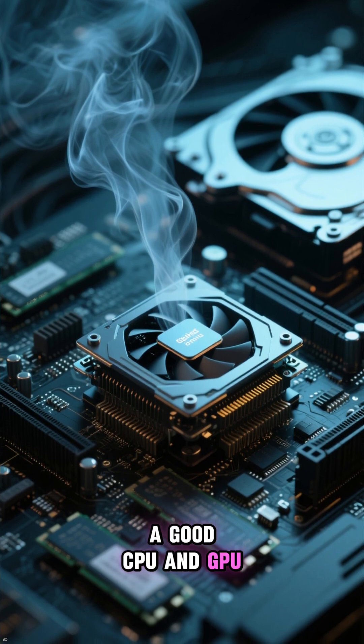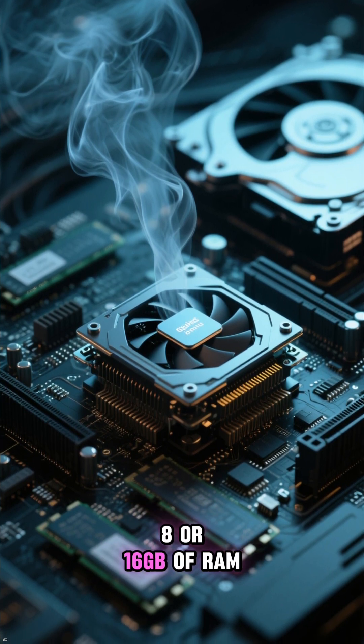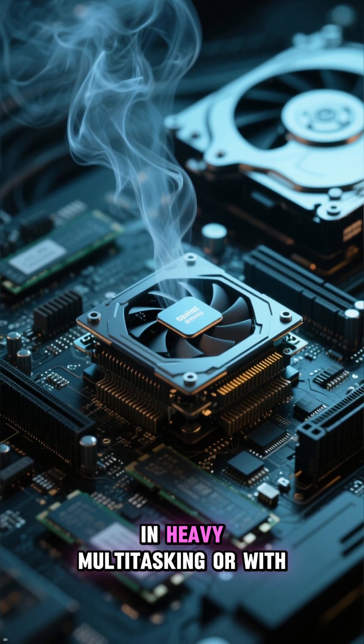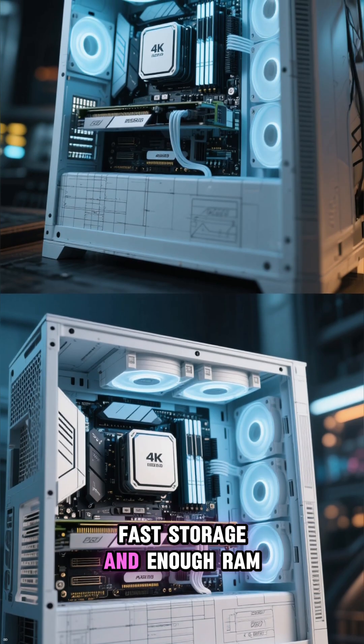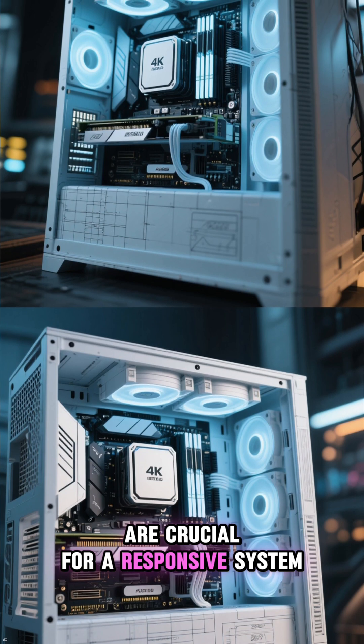A good CPU and GPU still feels slow with only 8 or 16GB of RAM in heavy multitasking, or with a dying hard drive. Fast storage and enough RAM are crucial for a responsive system.